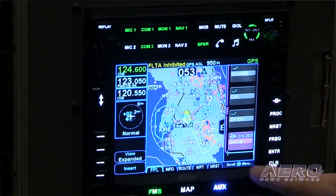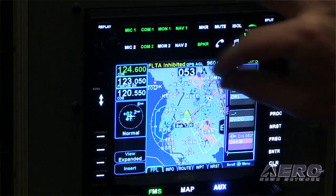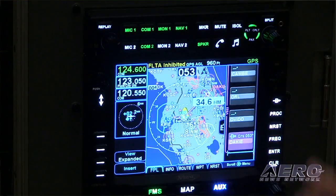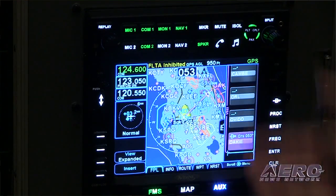Avidyne also says the IFD 440 provides the easiest way to upgrade to WAAS, add touchscreen and wireless capability, display ADS-B weather, and also comply with the ADS-B Out mandate. Both the Avidyne IFD 440 and IFD 540 are now available for shipping.